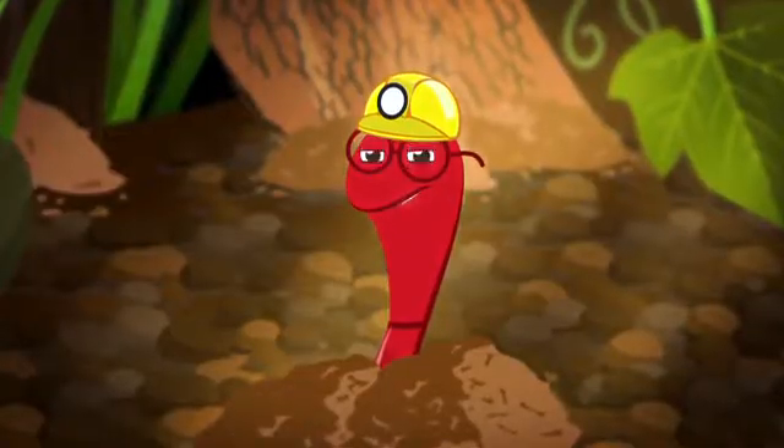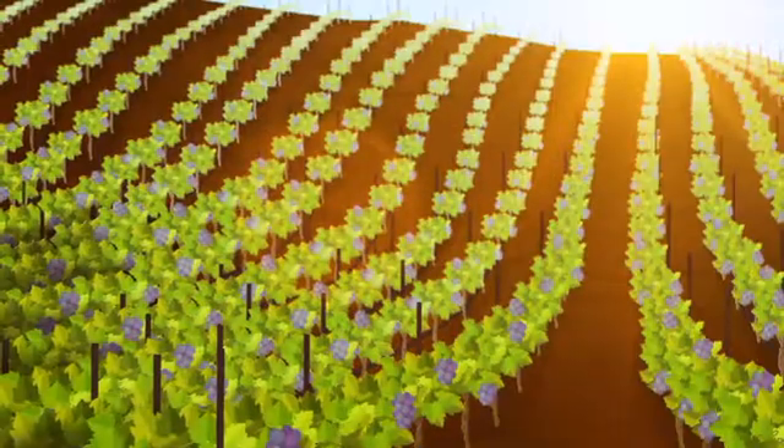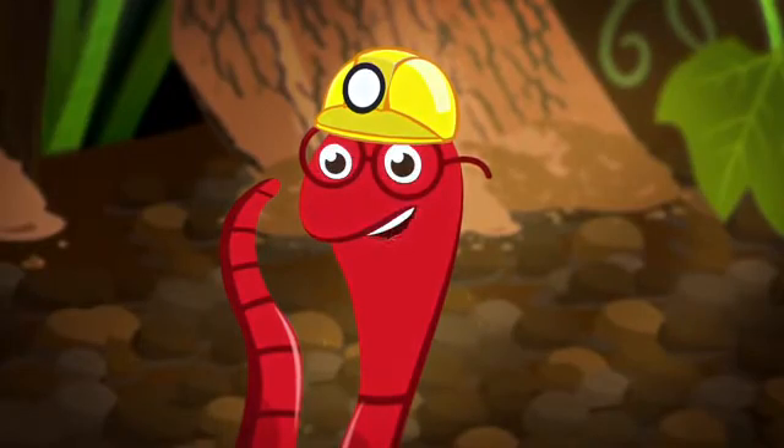Oh, hi. I'm just on my way to work. I'm not your average worm — I'm a red worm. I work for Fetzer Vineyards along with billions of other worms and microbes. Let's just say the early worm gets the parking spot.